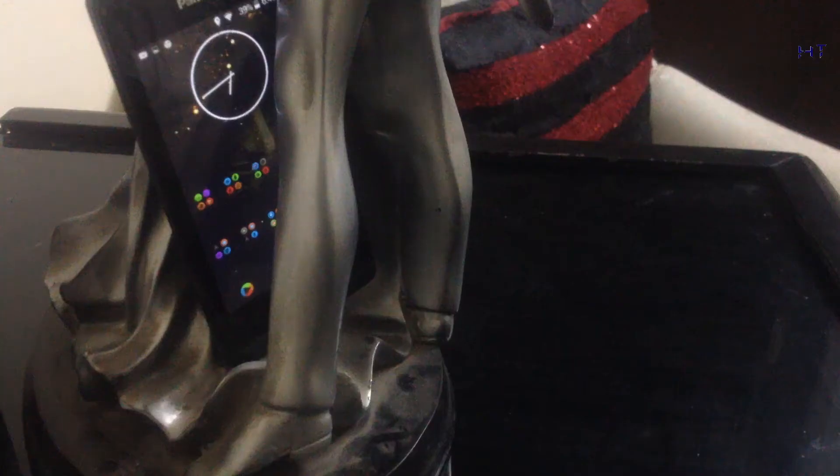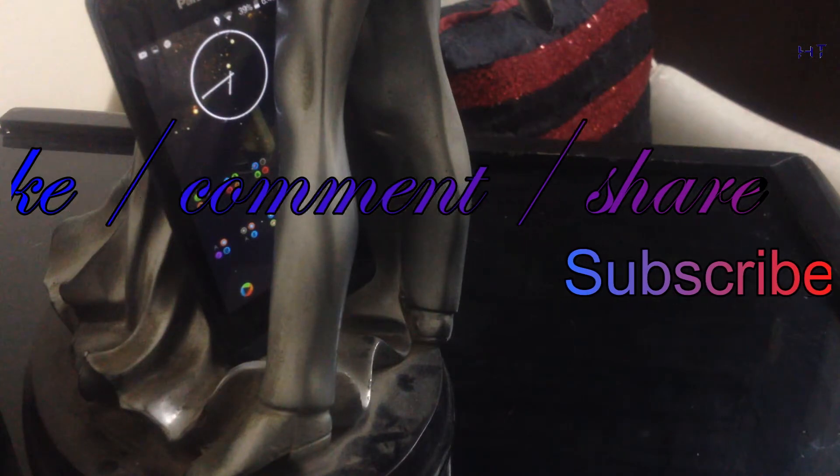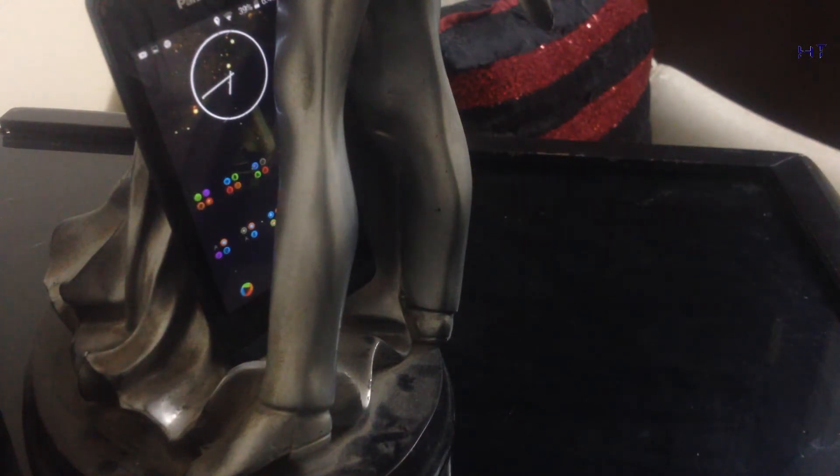That's it for this video. Make sure to like, comment, and share the video, and don't forget to subscribe to the channel High Tech. Thanks for watching — it's been Pranav, signing out.